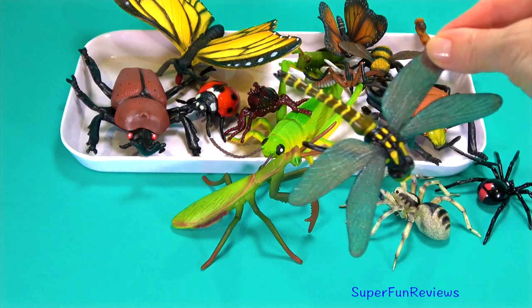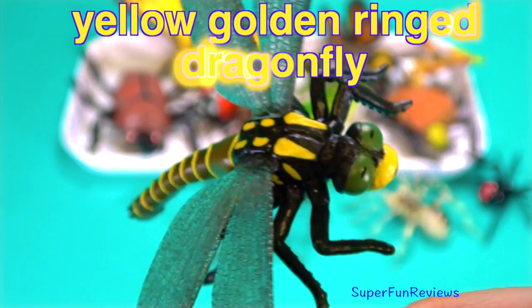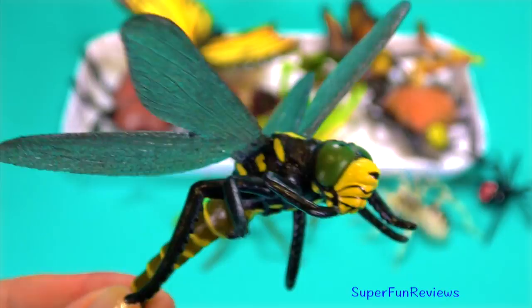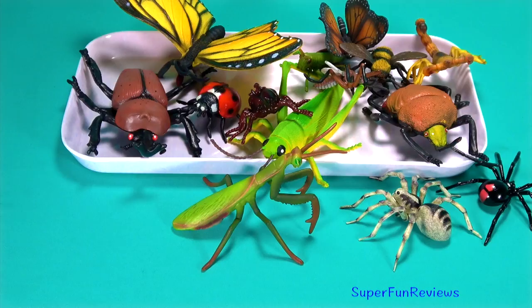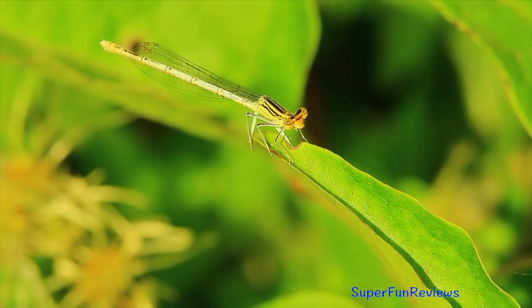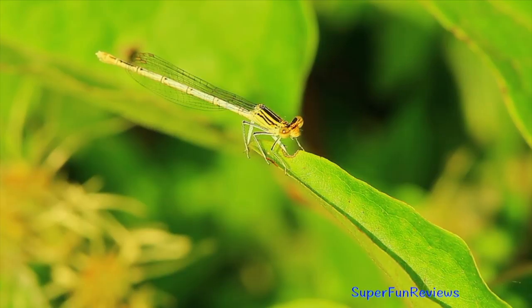The golden ringed dragonfly. They are easily identified by their distinctive black and yellow bands. They are found in the UK. They feed mainly on a range of insects including midges, flies, butterflies and even bumblebees. Dragonflies are found in heathland and moorland habitats. And here's a dragonfly feasting on a leaf. You can see its thin transparent wings and its lightweight body. It looks like it's waving hello. I think it knows it's being filmed.